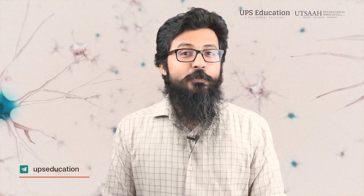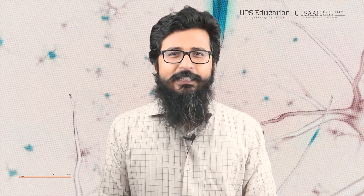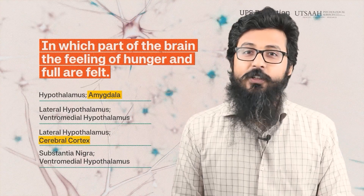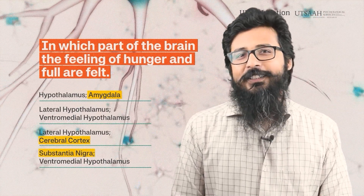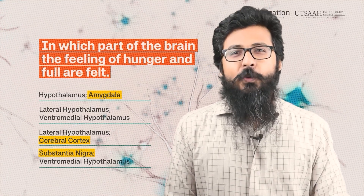As I told you before, before moving on to the next question, if you are unfamiliar with anything related to the question — like if you are not aware of the function of the amygdala, cerebral cortex, or substantia nigra — write it in your notebook and work on it after completion of the test. If you want to know more about the amygdala, I have already made a video on it. You can find the link in the description.